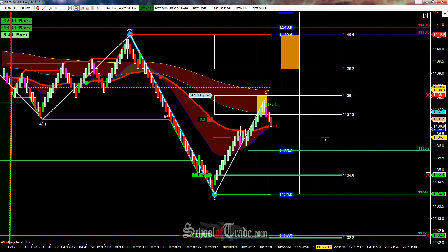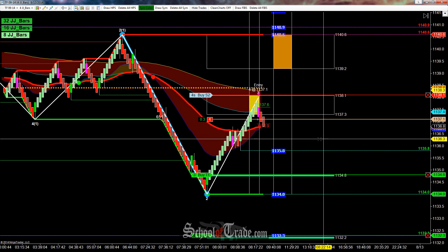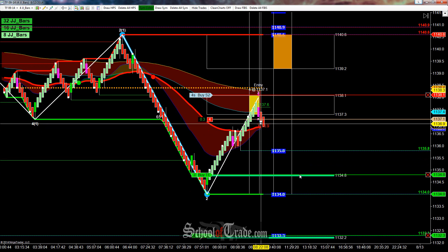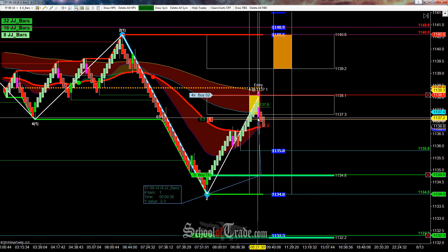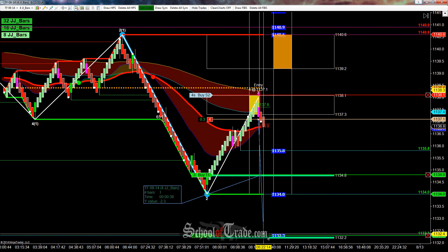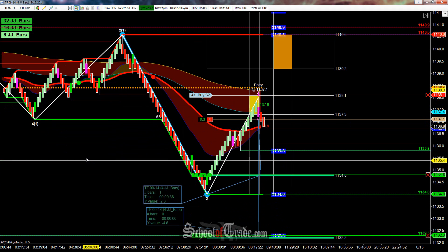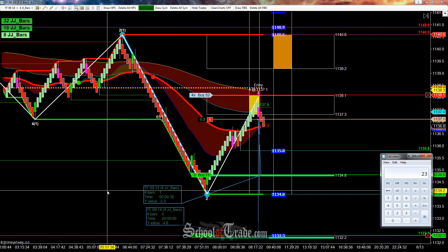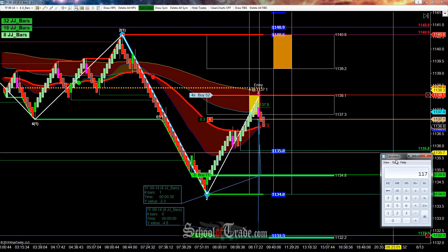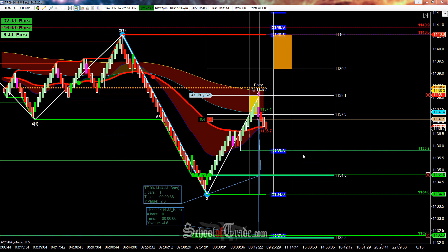There's a lot more waviness to the markets overall. We're sitting short at 37.1, looking for our first target down here at 34.8 — that'll be 23 ticks. Then looking for the final target down here at 32.3, and that will give us 48 ticks on the runner. We're short four, so we'll be taking three off at 23. Three at 23 is 69, plus another 48 — if we get all targets filled it'll be 117 ticks. A nice spot to be in, that's for sure.